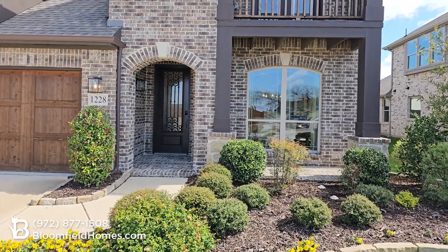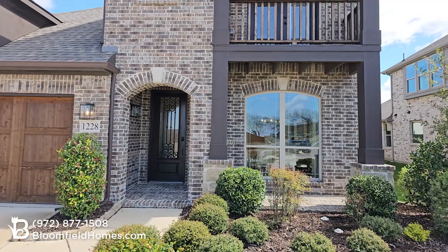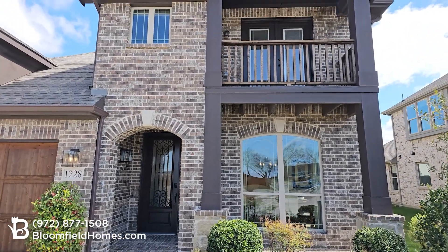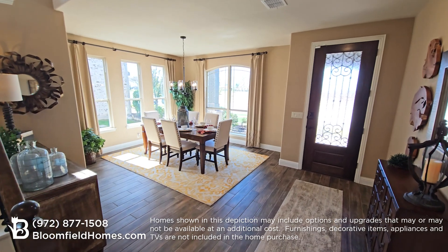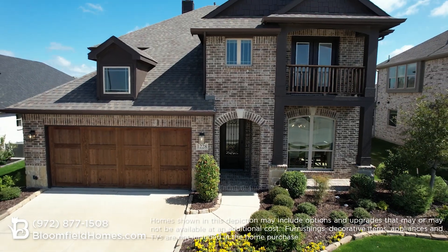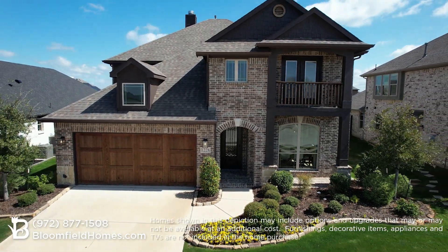And in certain communities, you can add a two and a half or three car garage with an option for front or side entries. Whatever your lifestyle, Bloomfield Homes has a plan for you. Contact us or visit our models for more information on building your dream home today.